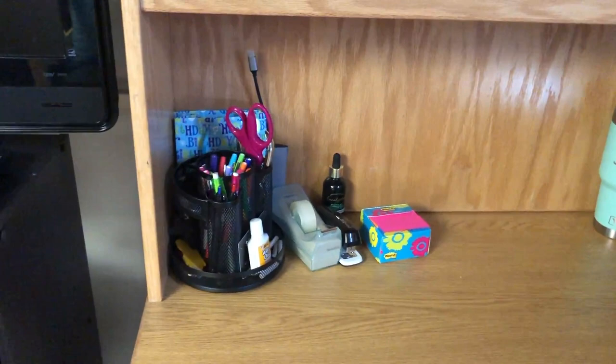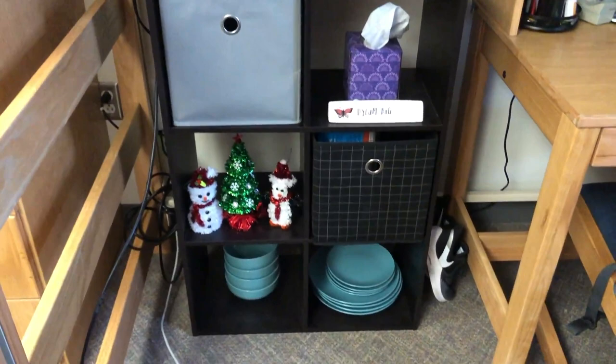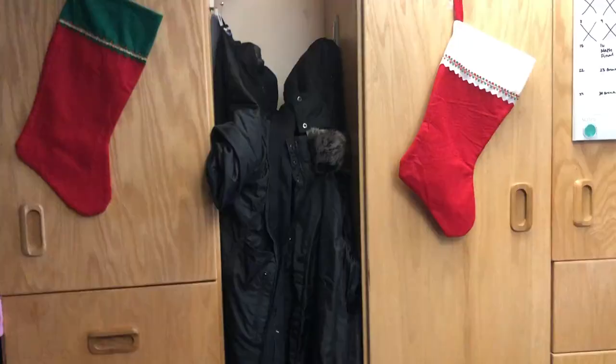Here we have our TV and another cubby we got from Target, our Christmas decorations, plates, and there's my bed and the ladder. Here's my wardrobe, our stocking, and there's my calendar. I also have a little bit of storage space up there. Right in between our things, we hang up our coats — we have a couple of command hooks. Honestly, you can never have too many command hooks. Caitlin has like five coats she brings. One for every season — but it works.